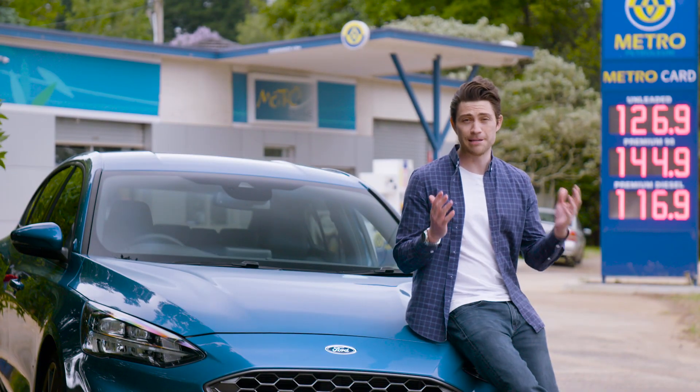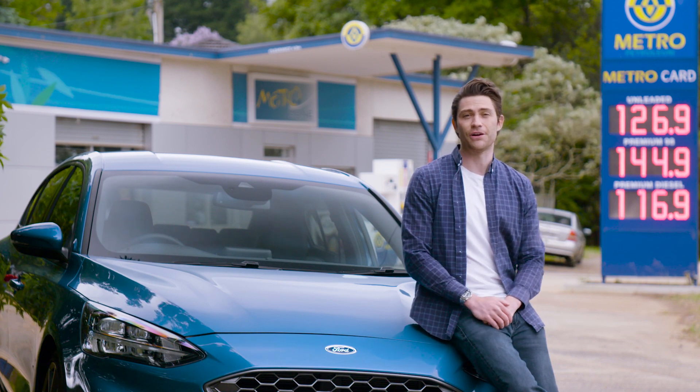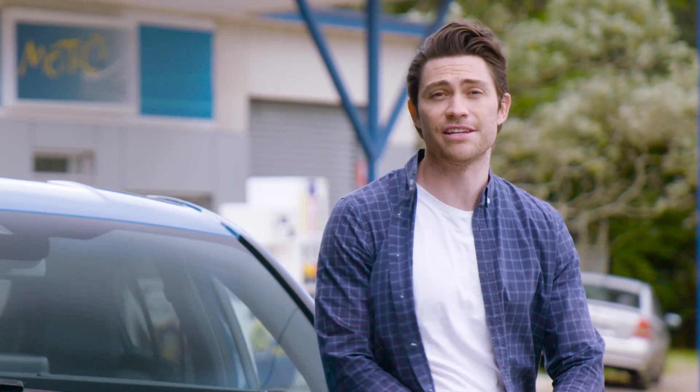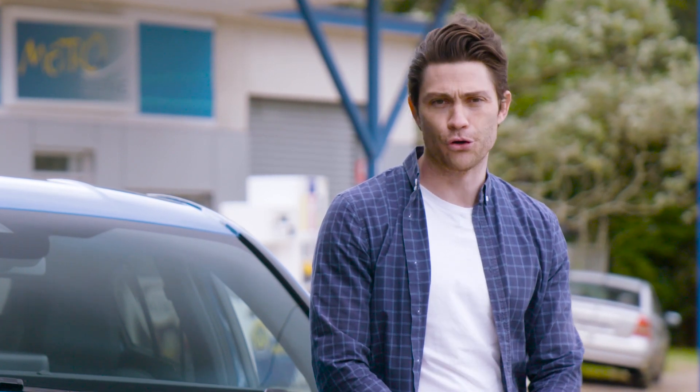Fuel economy typically isn't a high priority when buying a hot hatch, but it is worth pointing out that the Focus ST will probably drink more than its rivals. During our testing, this auto ST has consumed between 11 to 12 litres per 100 kilometres, and that's not exactly frugal.